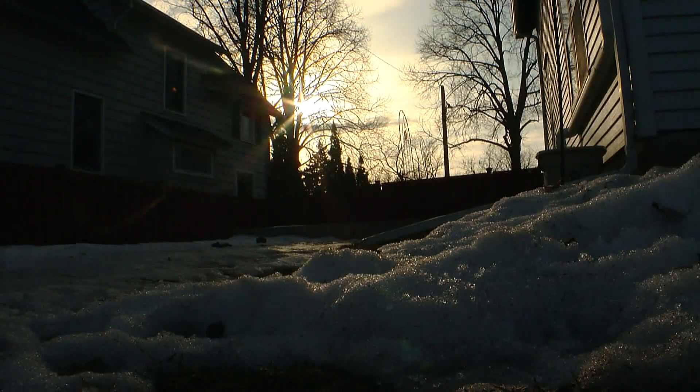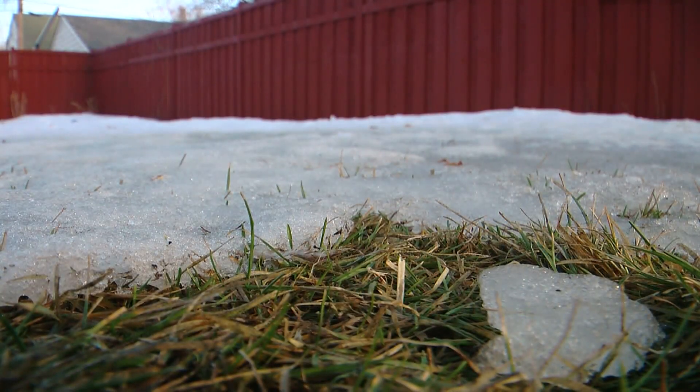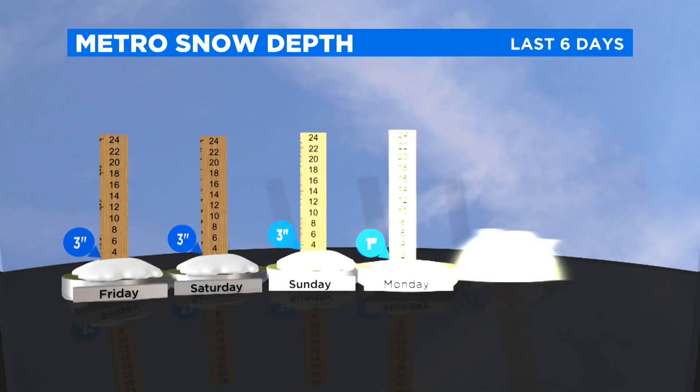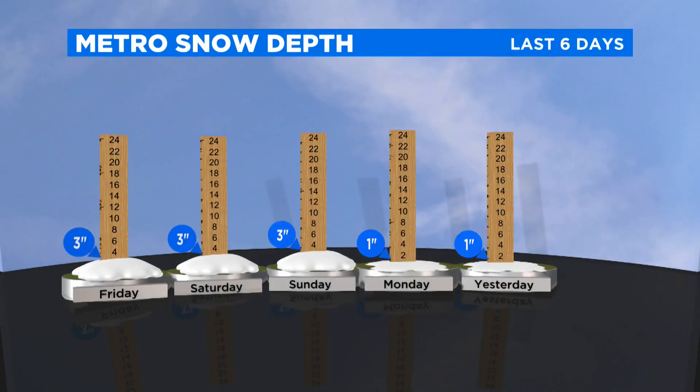Lawns will start greening up as air and soil temperatures continue to rise over the next month. Snow pack is melting quickly in the lower third of the state, including around the Twin Cities. With warmer temperatures in the forecast, you can expect more melting and more sneezing.